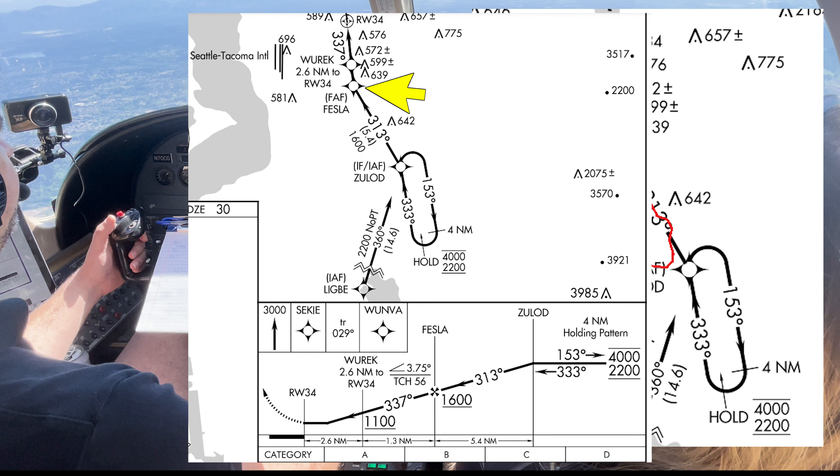First of all, it's got a turn at the final approach fix. That's not uncommon, and by itself it's not a big deal. Then we see that the glide path is 3.75 degrees compared to the standard 3. In a jet, that's a big difference because jets have a problem shedding energy quickly. Next, the final approach segment - if we add up the distances, it's only 3.9 nautical miles. That's much shorter than most, and at 120 knot final approach speed, it doesn't give the old analog autopilot much time to get stabilized, especially after that last turn at Fesla.